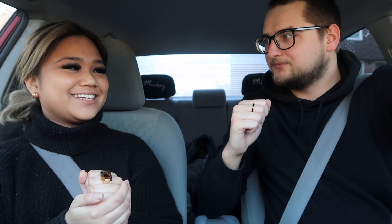For our first category we're gonna do a drink. Ready? Rock paper scissors — I win! I'm pretty sure you could guess — we're gonna head to Starbucks and we'll see you guys there.